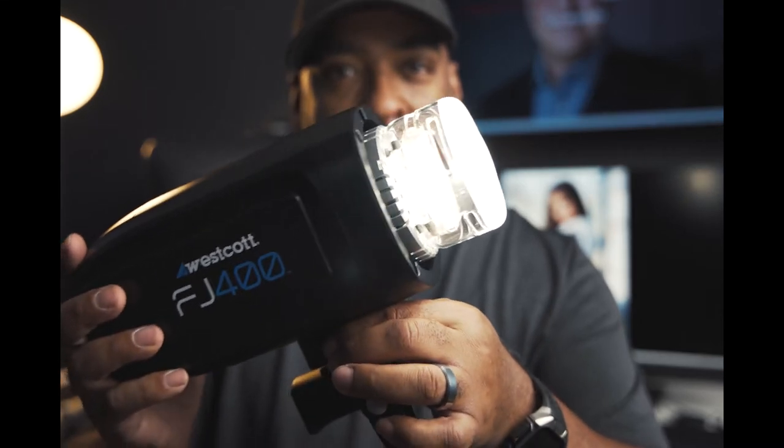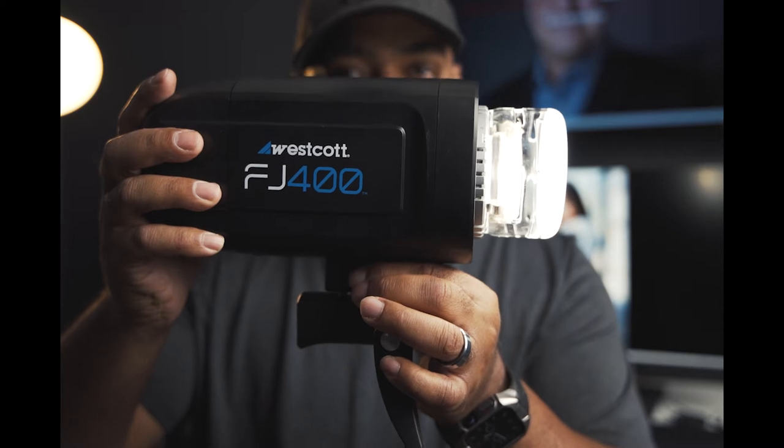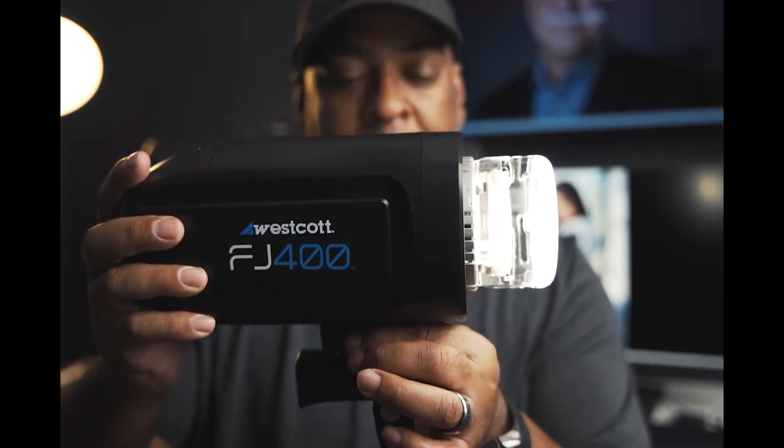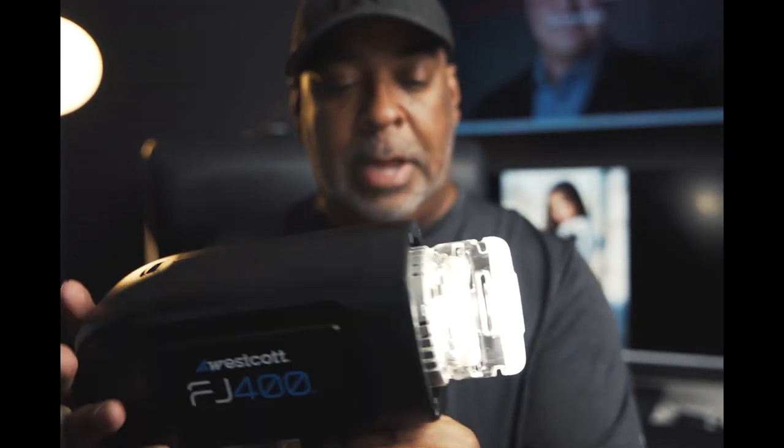Oh, I found the LED — there it goes, look. Do you see that? And do you hear that? There's a fan. I don't think I would use this as a video light monitor, but it's pretty bright — wow. That fan is pretty loud though.